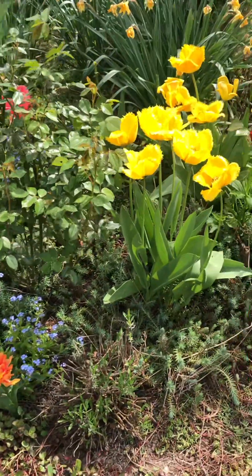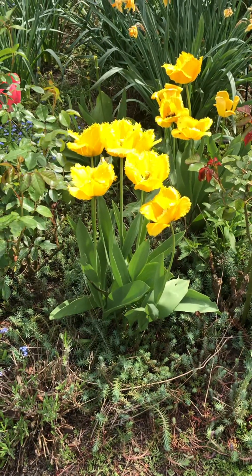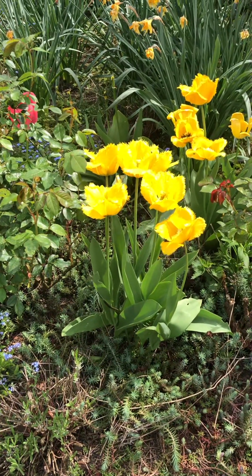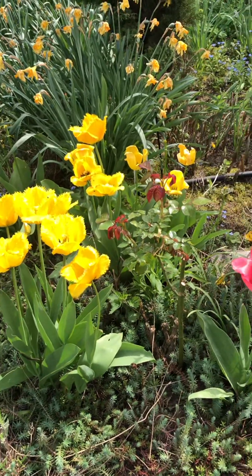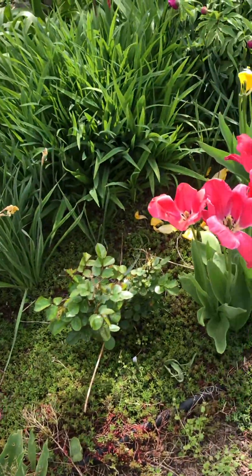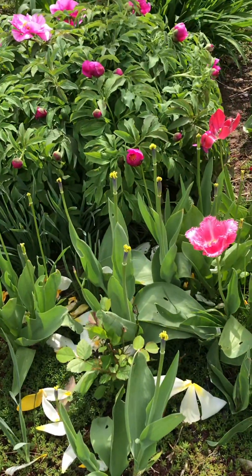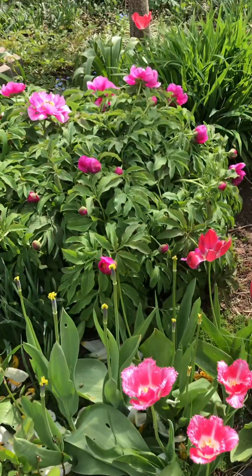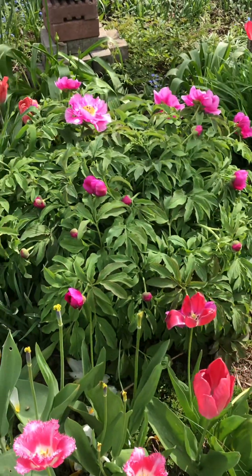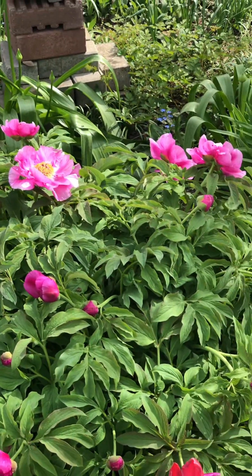They don't bloom for the whole year, or they don't bloom very long. Sometimes they will come back, but it's just a good sprinkle of color to have in the garden — just as a complement to the other blooms that are going on.